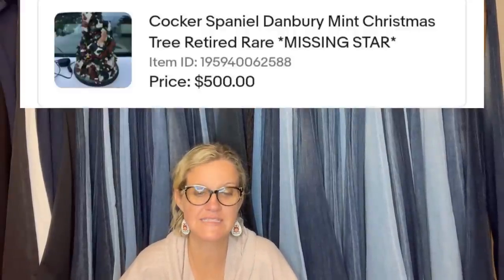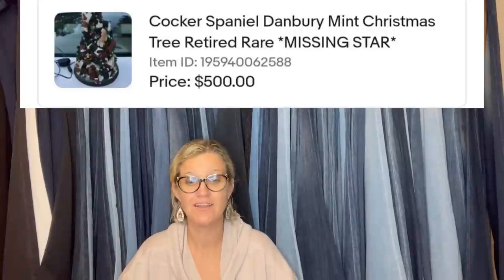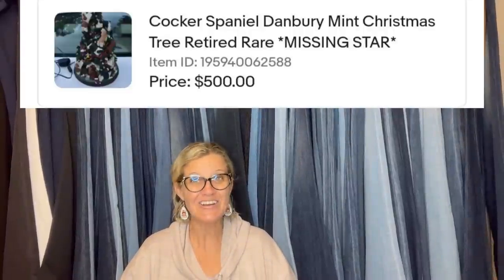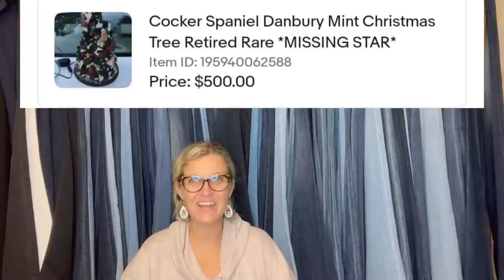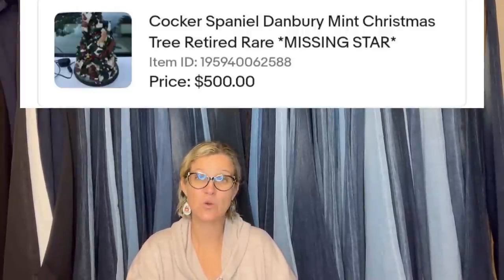Bought for $5, sold within 24 hours of listing — a Cocker Spaniel Danbury Mint Christmas tree, retired, missing star, sold for $500. I've sold the ones with birds on them too; I had a snowman, a tree, and a wreath with birds and they're incredible.